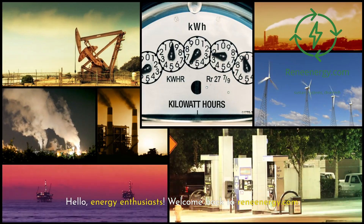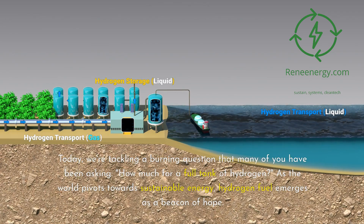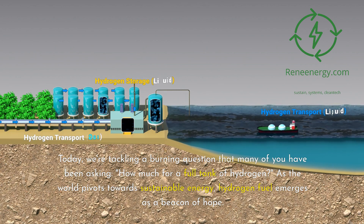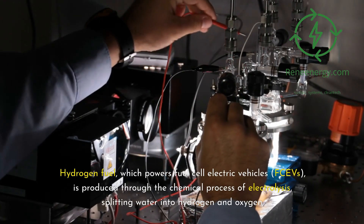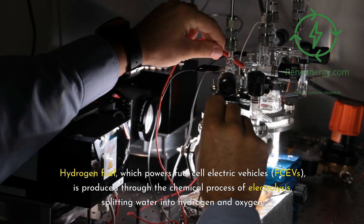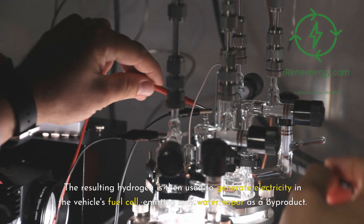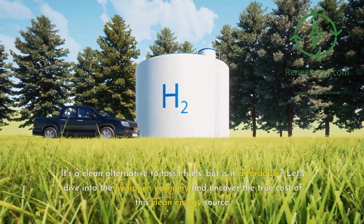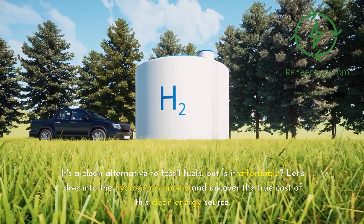Hello, energy enthusiasts. Welcome back to ReneEnergy.com. Today, we're tackling a burning question that many of you have been asking: how much for a full tank of hydrogen? As the world pivots towards sustainable energy, hydrogen fuel emerges as a beacon of hope. Hydrogen fuel, which powers fuel cell electric vehicles (FCVs), is produced through the chemical process of electrolysis — splitting water into hydrogen and oxygen. The resulting hydrogen generates electricity in the vehicle's fuel cell, emitting only water vapor as a byproduct. It's a clean alternative to fossil fuels, but is it affordable? Let's dive into the hydrogen economy and uncover the true cost of this clean energy source.